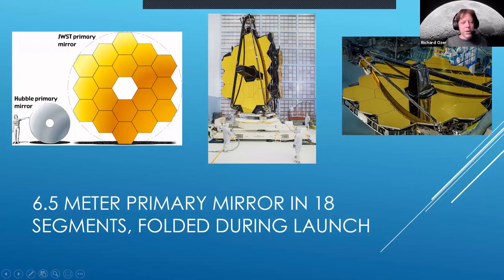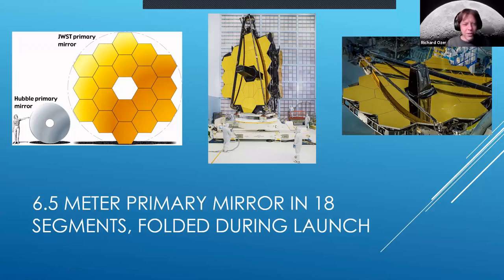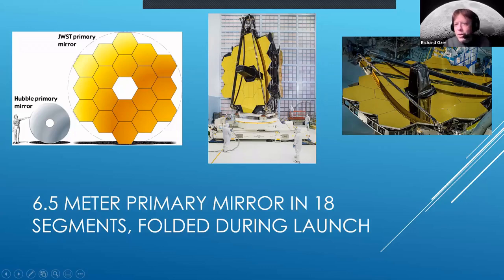The primary mirror is segmented with hexagonal beryllium segments coated in gold. Beryllium is extraordinarily light — you barely feel the weight. It's also stable, hard, and capable of being figured into a precise shape. It's ideal for a spacecraft, but you have to be very careful because it's deadly if you breathe in the dust. When all the hexagons are unfolded, they form a spherical surface.